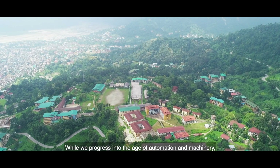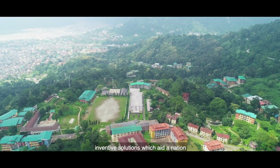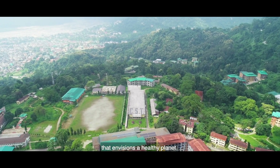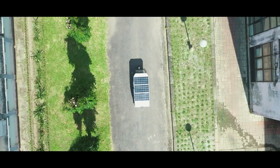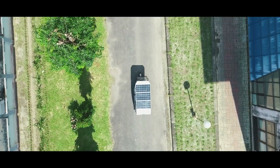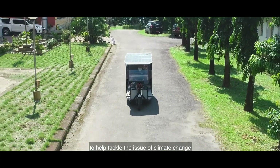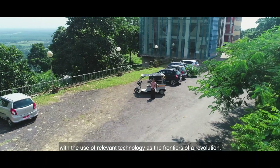While we progress into the age of automation and machinery, we hope to be able to create and explore inventive solutions to aid a nation that envisions a healthy planet. We pledge to contribute in our own small ways to help tackle the issue of climate change with the use of relevant technology as the frontiers of a revolution.